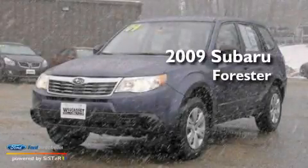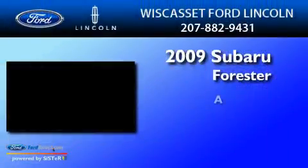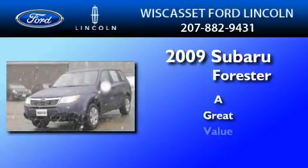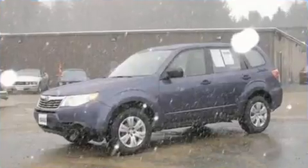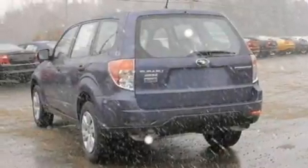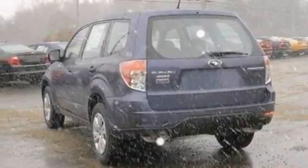This is a 2009 Subaru Forester. Its top features include cruise control, an external temperature gauge, a CD player, a heavy-duty suspension, and a four-wheel independent suspension.